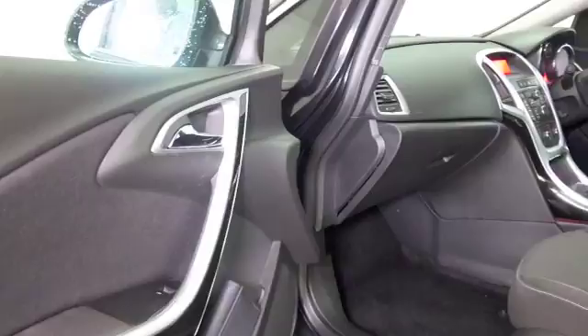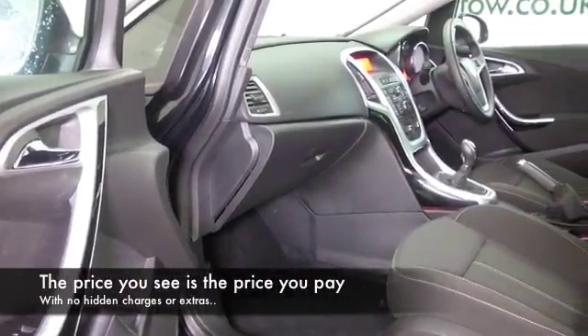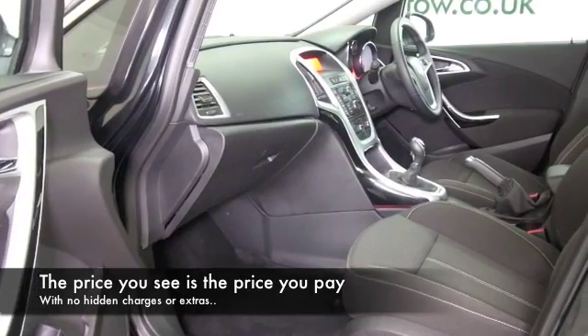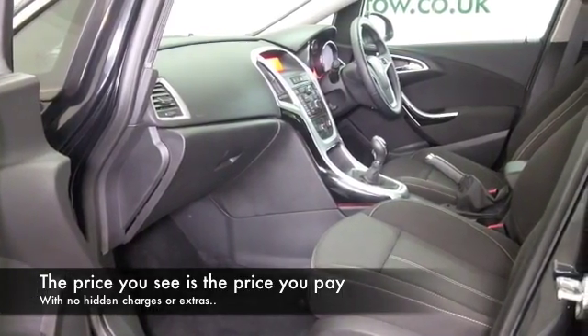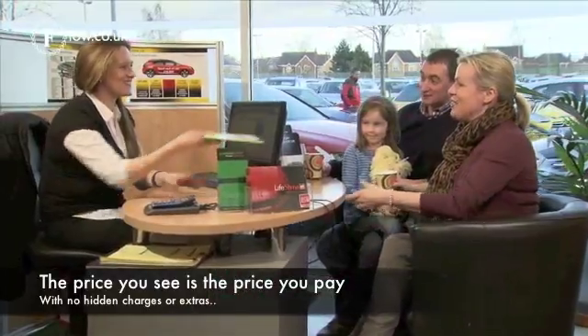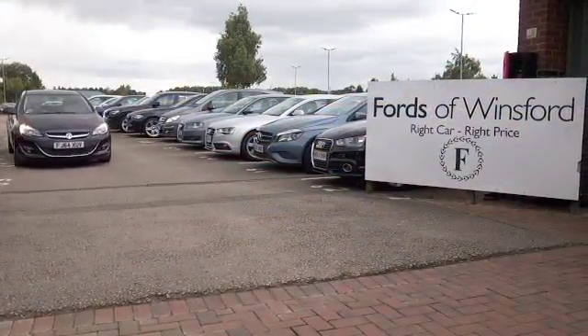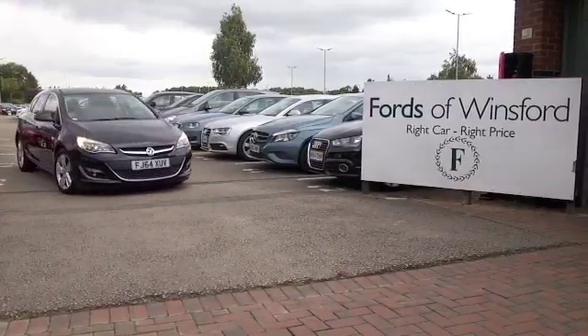At FOW, the price you see is the price you pay. There are no hidden charges or extras. You can give Jackie and the team a call in our call centre and you can hold this car for up to 48 hours — no deposit, no obligation. Bring your licence with you, have a test drive, and come and discover this great car for yourself at Fords of Winsford.